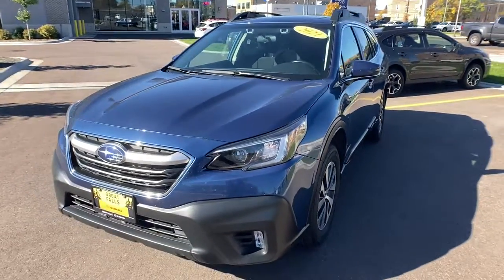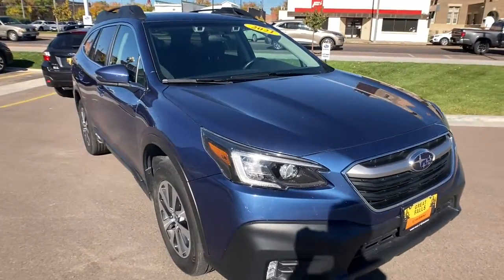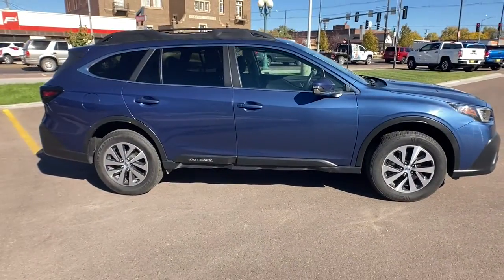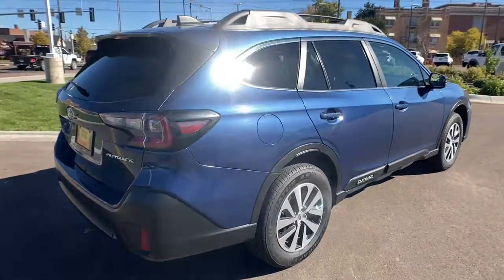Get a feel for the 2021 Subaru Outback. This vehicle is an outstanding buy with fewer than 35,000 miles on the odometer. Get outside and explore in comfort in this feature-rich Outback. Rugged, safe, and built to last, this capable compact SUV is your reliable partner on every adventure.